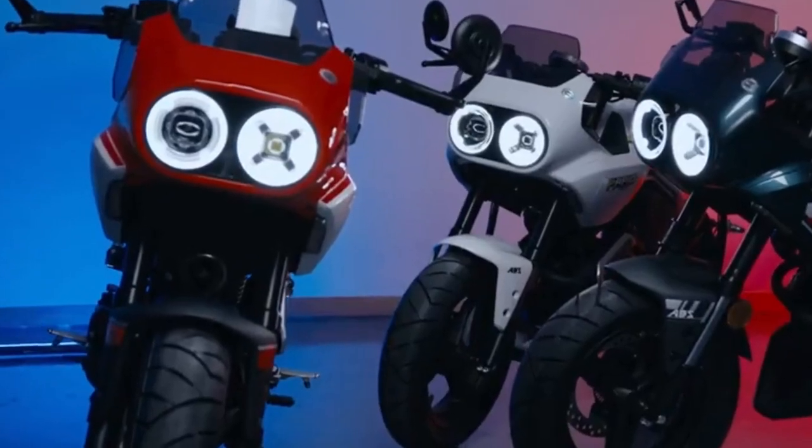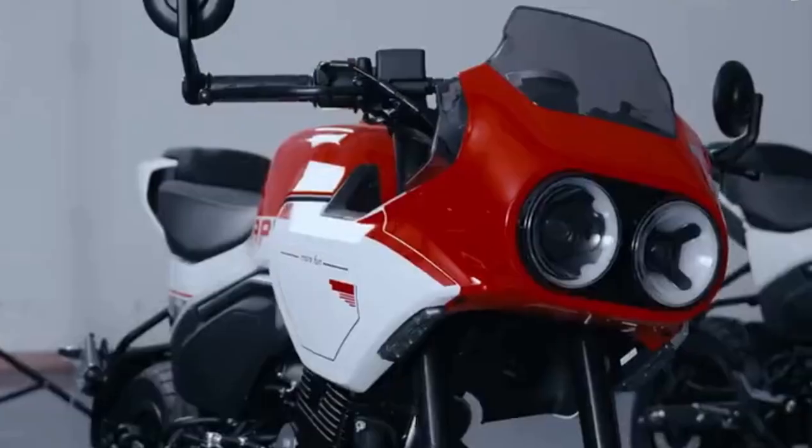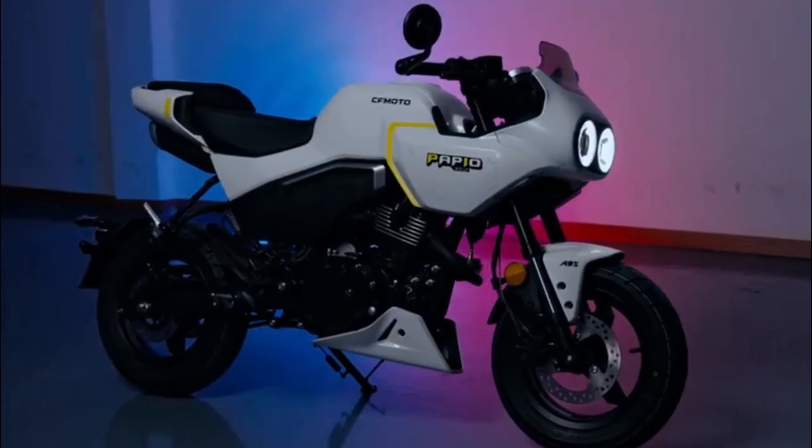The new 2023 CFMoto XO Baboon uses a half-fairing model with dual-round headlights and a square rear body in the style of a cafe racer neoclassic sports motorbike.